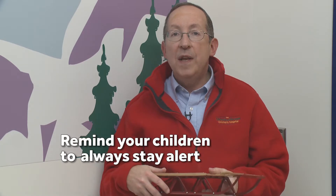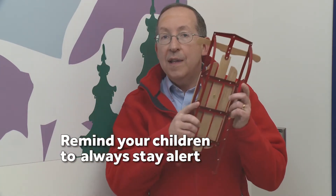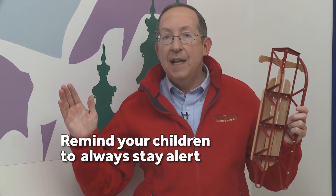Finally, remind your children to always stay alert when they are sledding — not just going down the hill, but as they're walking their sleds up the hill, hopefully to the sides of the hill away from oncoming sledders, so that tips like this will help keep your children safe on those slopes when they're sledding and having a great time.